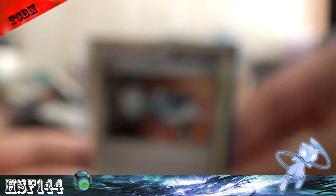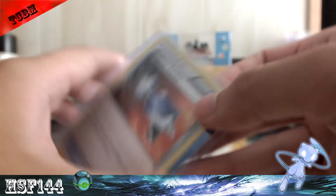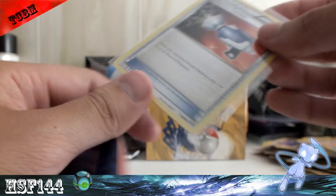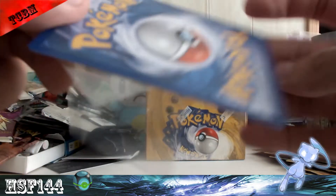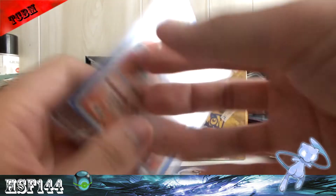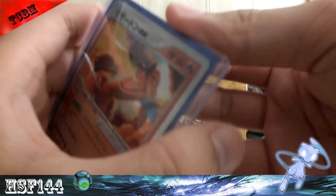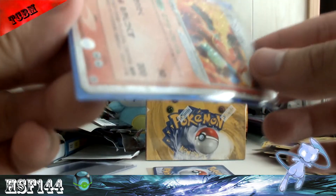This was just a throw-in to make the prices match, and yeah it's in mint. But what I was really looking forward to was a Charizard EX Japanese, and this one's not first edition but still just as nice.